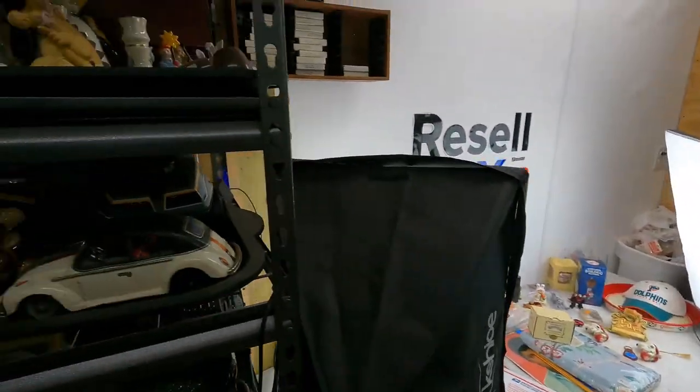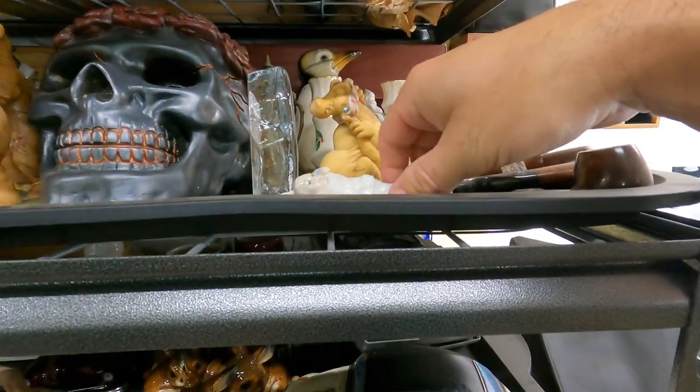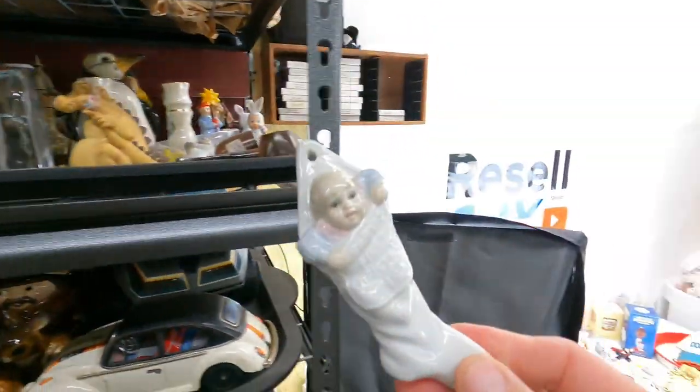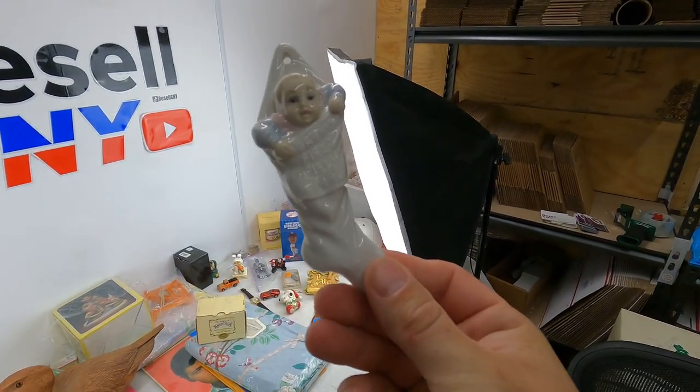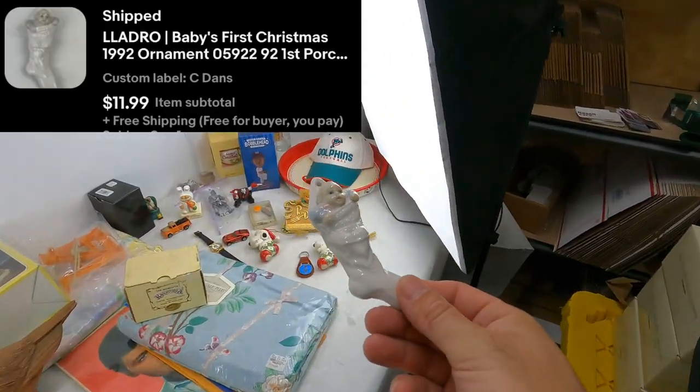The X is in C — there should be a bunch of them sitting there. Little Yadro ornament, 1992 — another baby's first Christmas. $12 free shipping on this.